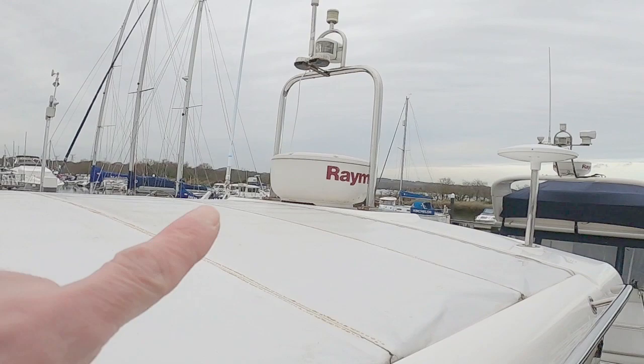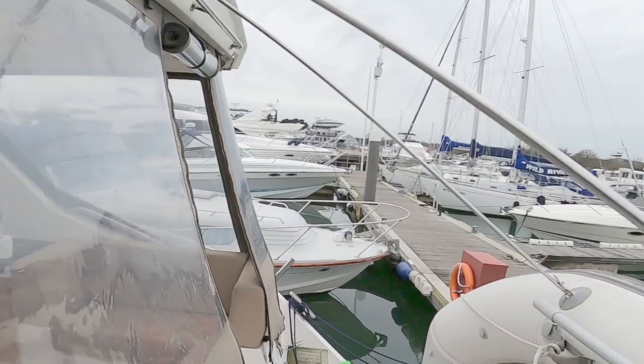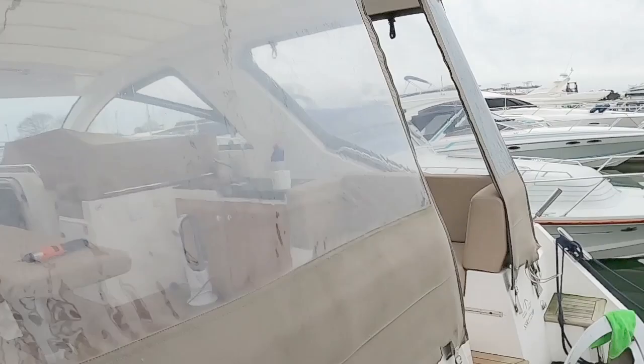At the back there is radar and the usual bits and pieces: lighting, VHF aerial, TV aerial. There is also a reversing camera on the back so you can see what you're doing when you come back onto the pontoon.